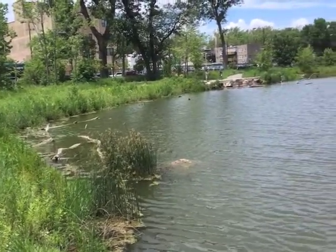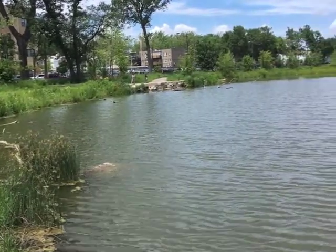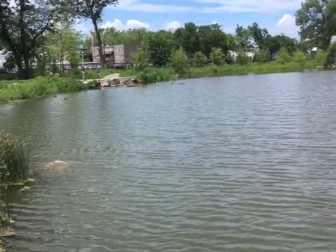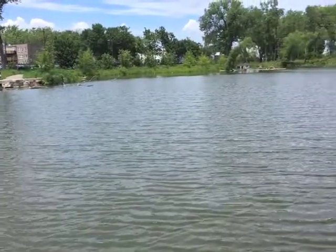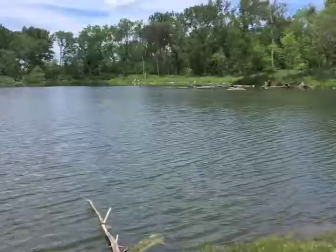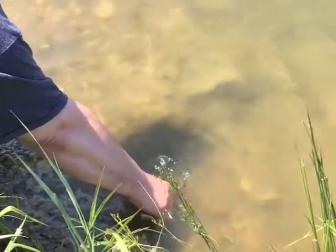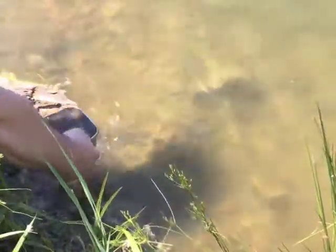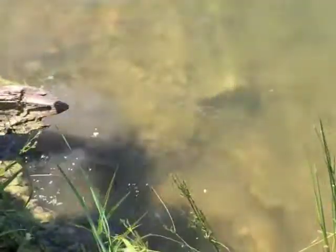I'm sure there are many more things living in the water. If I had a microscope, it would reveal a whole other world of creatures, and of course little algae things and so on. But for now, I'm happy with what I see. I'm going to let time pass, and after a few months we'll check and see what changes have occurred.